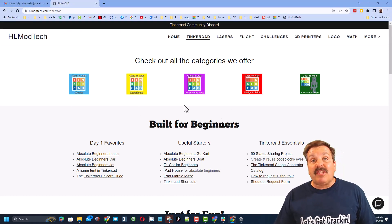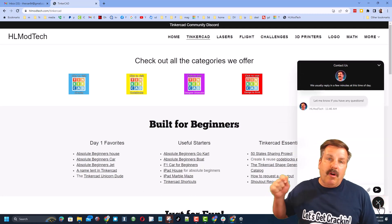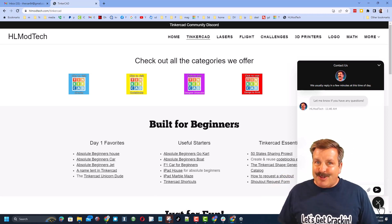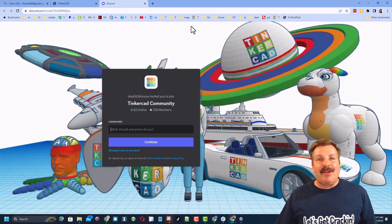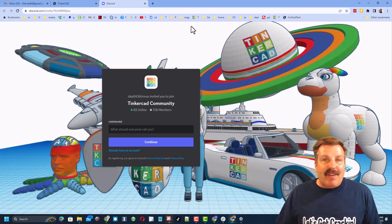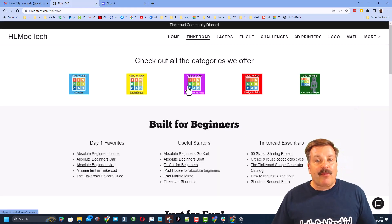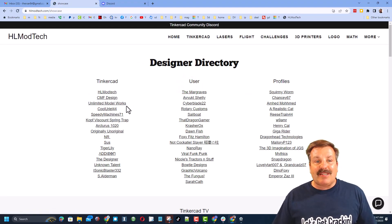If those options don't work for you, don't forget you can also visit my website hlmodtech.com. I have a page dedicated to Tinkercad with tons of awesome categories and lessons for absolute beginners. There's also a built-in messaging tool — click that button, add your question, comment, or share link, and reach me almost instantly. I also want to recommend the Tinkercad community Discord — we've got more than 700 members and it is a fantastic place to talk everything Tinkercad.